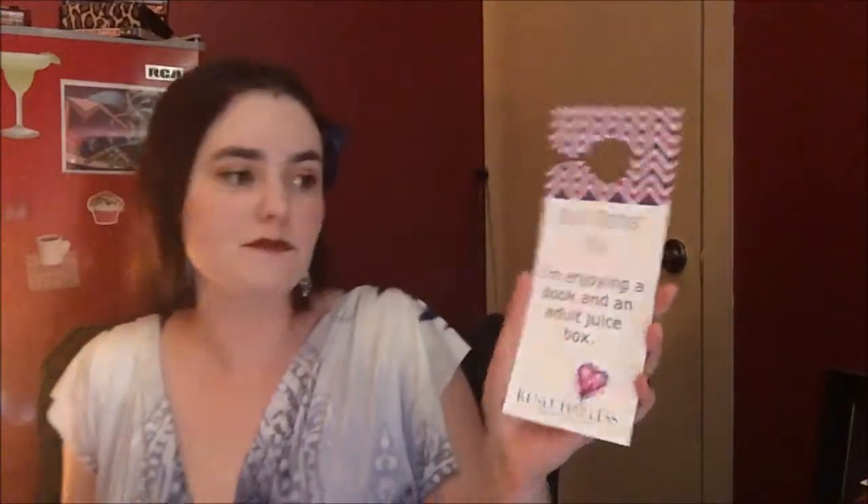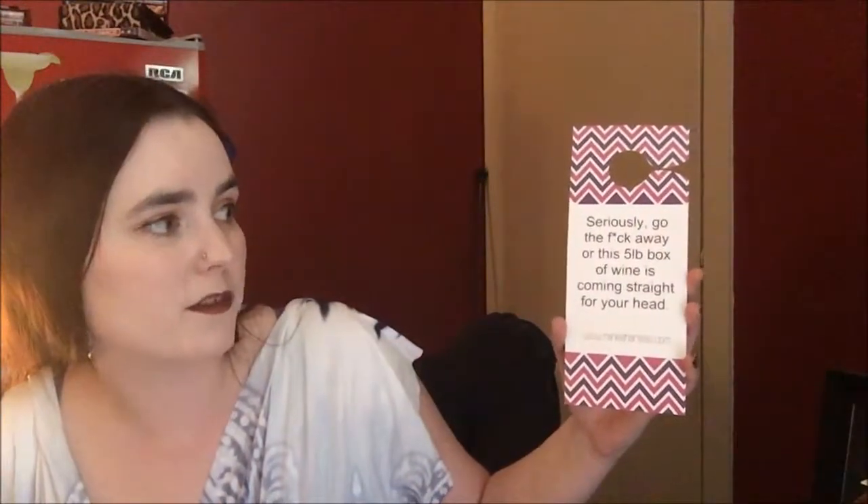I love this. So this is a little door hanger and on the front it says 'Don't bother me, I'm enjoying a book and an adult juice box.' And if you want to get a little more heated, you could turn it around and it says 'Seriously, go the f*** away or this five-pound box of wine is coming straight for your head.' I wouldn't want to abuse a good box of wine like that — I probably wouldn't chuck it at your head. Like maybe some shoes or something, not the wine. But that is hilarious. I do enjoy that, and I enjoy a good adult juice box.